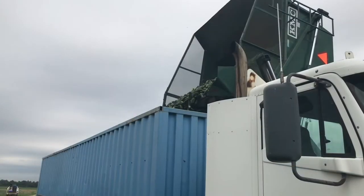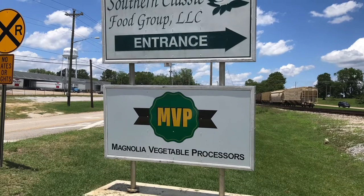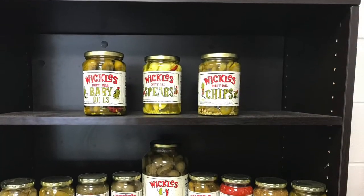From the basket they are loaded into trucks where they are taken to be graded, sorted, and loaded into trucks bound for the pickling plant. Our next stop on our adventure is Magnolia Vegetable Processors in Brundage, Alabama, makers of Wickel's brand pickle products.